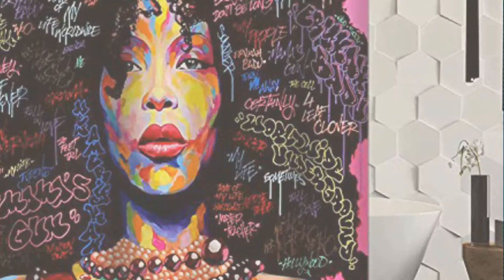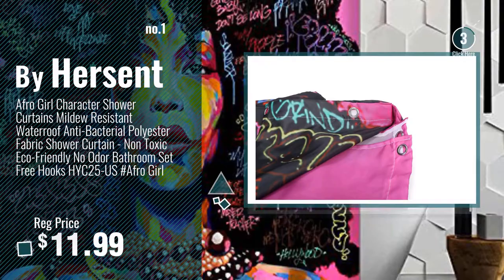Number 1, Most Popular, by Herzent. Watch this video and choose your favorite. Number 2, by Cotton.